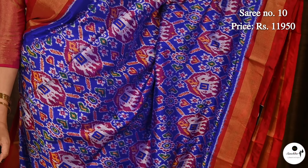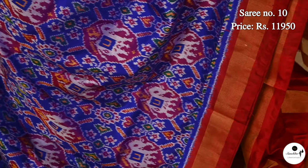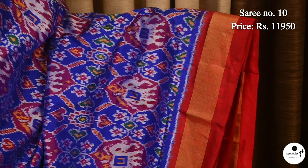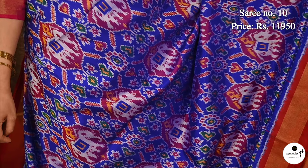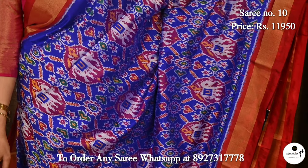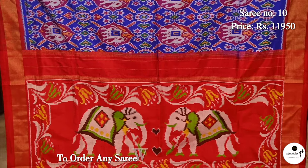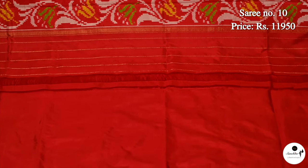A spellbinding Pochampalli pan patola designer ikat silk saree in a pretty color combination of royal blue and red. Saree number 10, priced at ₹11,950. Contrast border in French color. All over the body is filled with ikat patterns. Exclusive pallu in red, featuring elephant motifs. Plain contrast blouse piece in red color.